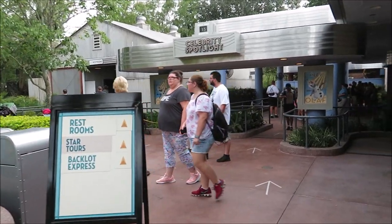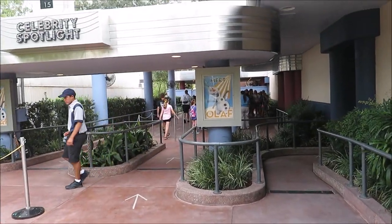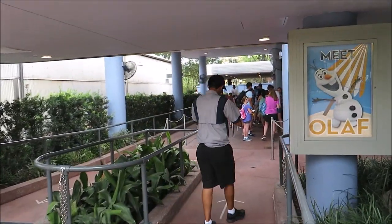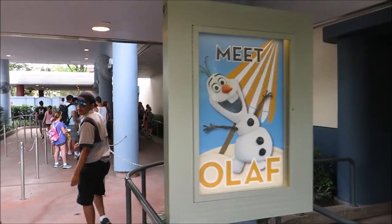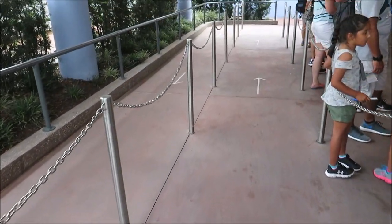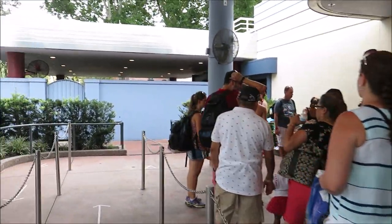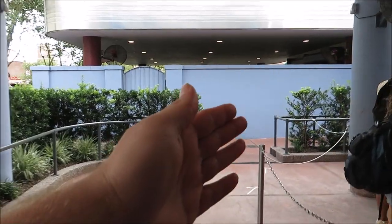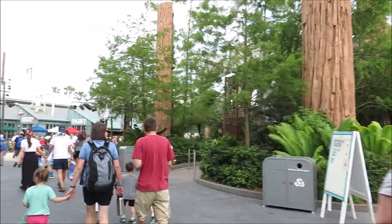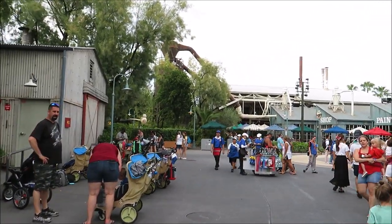The sign's pointing that you need to go through. I see Olaf — you've got to go through Olaf to get to Star Tours. You've got to go through me to get to Star Tours! I guess it's very nice of them to put arrows in the walkway. Right here's the line for Olaf, and you've got to go through and down and around and back up.